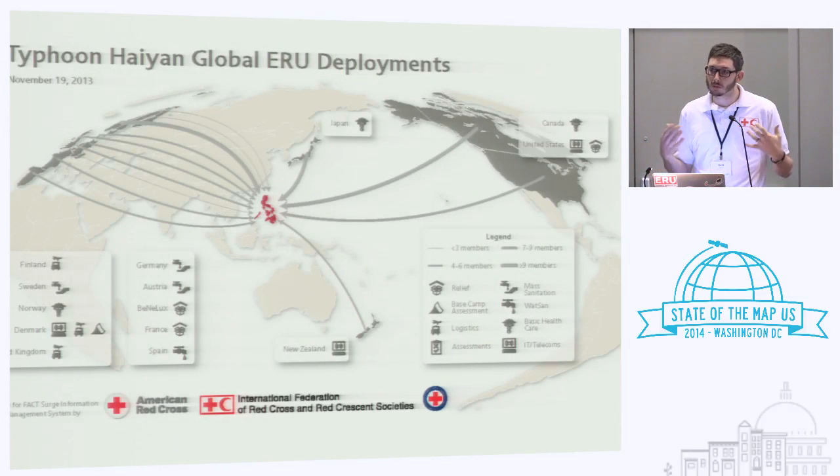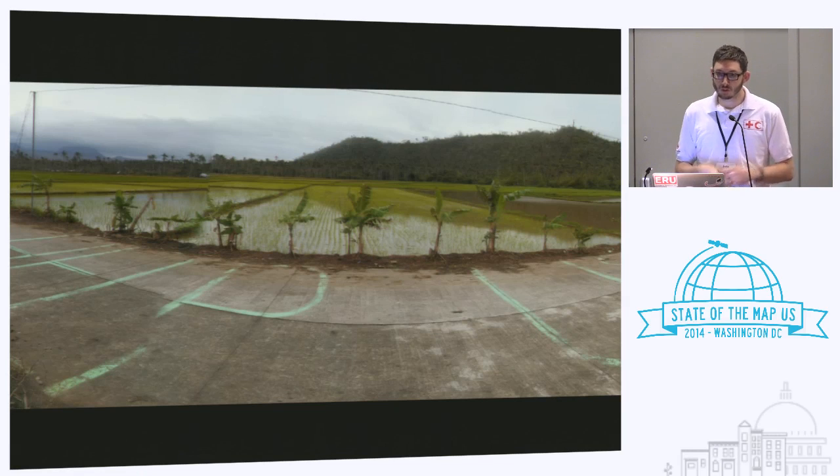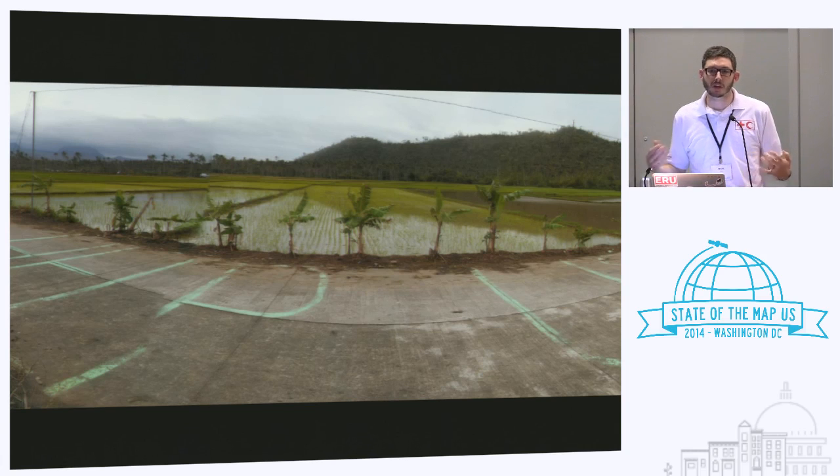This map shows the global response of the Red Cross. I won't explain the Red Cross organization because I still don't understand it — it's very confusing. But basically there are 189 Red Crosses in the world, plus the IFRC and ICRC, so 191 loose friends. During the typhoon, 20-something national societies contributed support to the Philippine Red Cross, which was running the whole response. We were still using media reports; our people were getting on planes but we didn't know where to go.